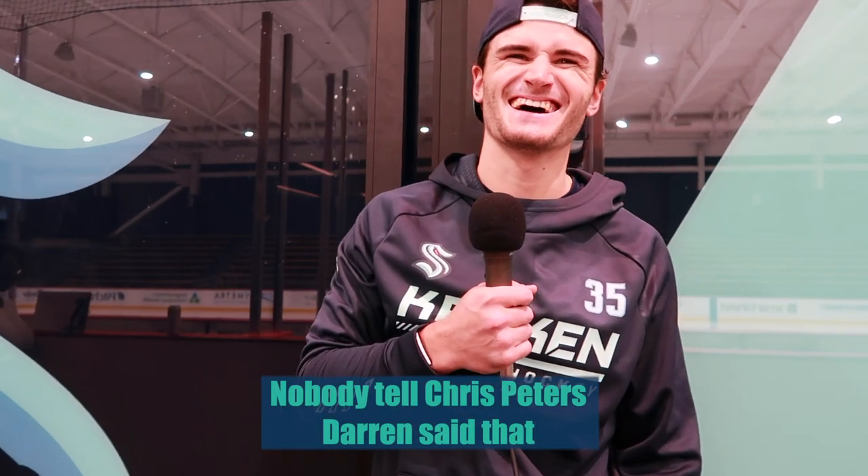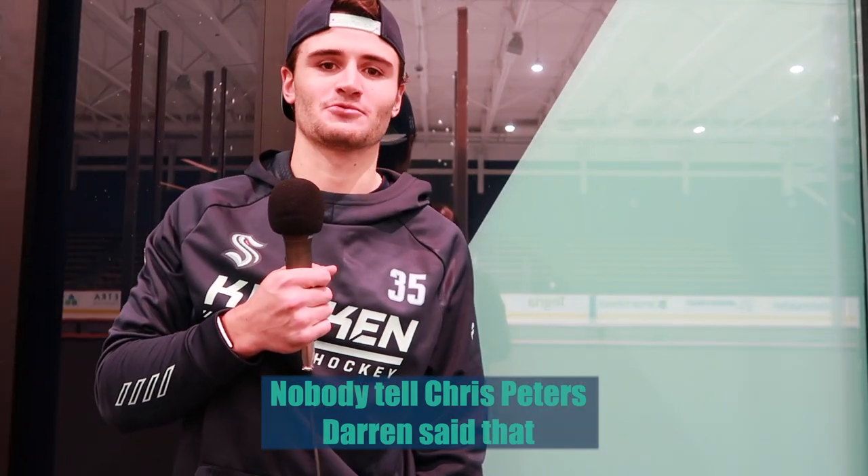Thank you so much to Joey Decord for doing this - best friend of the pod. Forget about that Ottawa one. We're thrilled. Cheers.